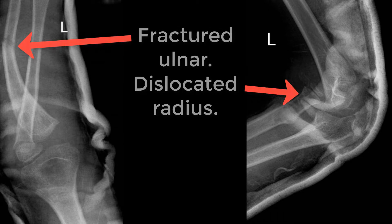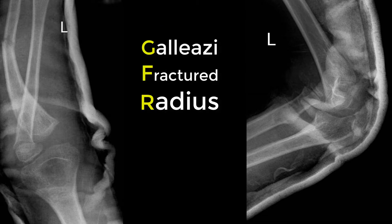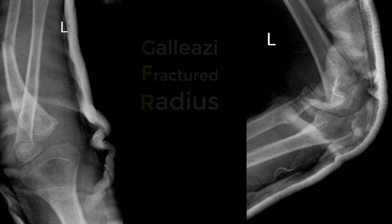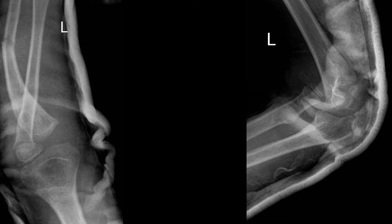There are lots of ways of remembering it. It's easy to get mixed up between those two Italians, Galeazzi and Monteggia. Personally, I use GFR — that is Galeazzi Fractured Radius, with therefore a dislocated ulna. If the ulna is fractured and the radius dislocated, it must be the other Italian, Monteggia. Well, it works for me.